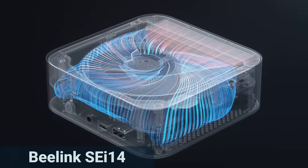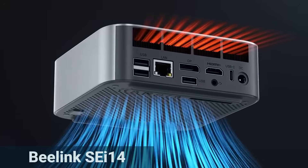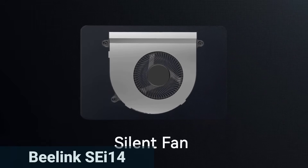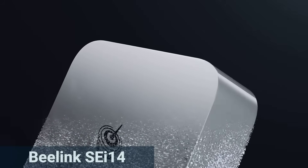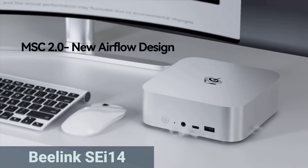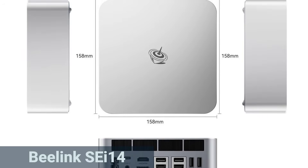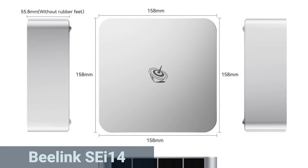The fan remains pleasantly quiet, even under load. The mini PC runs at around 32 dB in daily use, about as loud as a whisper. Power consumption is moderate — around 32W at idle and about 86W under full load, pretty efficient for the performance it delivers. Windows 11 Pro is pre-installed. The build quality also makes a strong impression, with users reporting a premium feel.